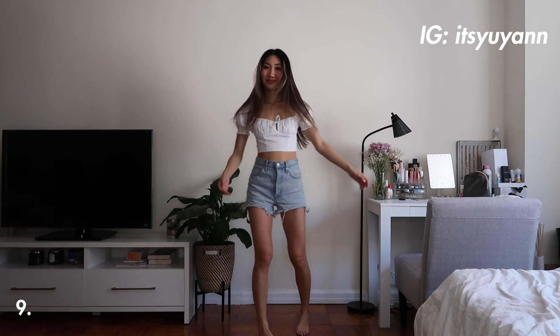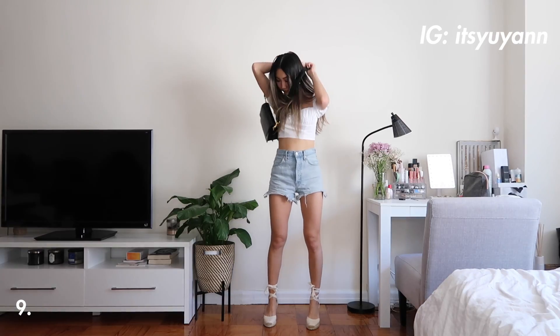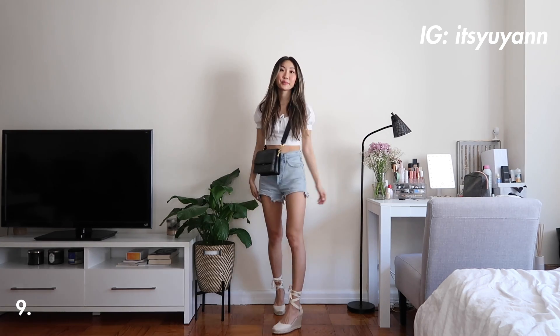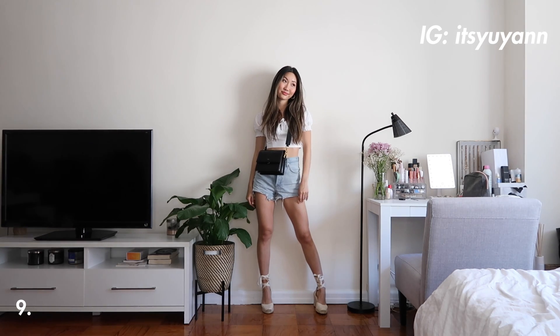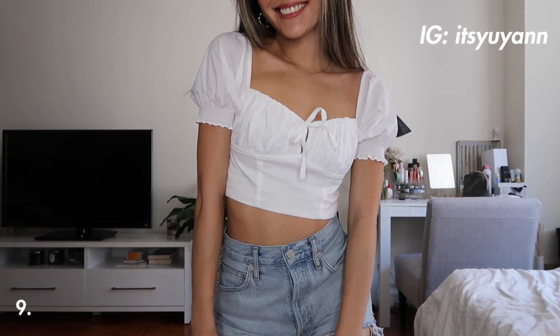This is the last outfit and I absolutely love this one. This little white top is super feminine and easy to pair — white tops and denim shorts always go together. I added in this black crossbody bag so it's not too girly, but I did want to make this look more feminine than the others, so for shoes I'm wearing these white espadrilles which are one of my favorite summer shoes.